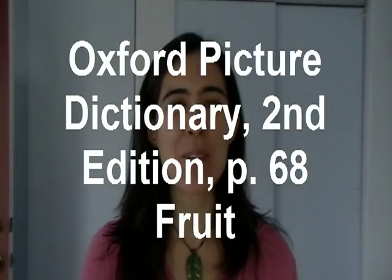Hello, my name is Meliza. Welcome to ESL Teacher. Today we are learning from Oxford Picture Dictionary, 2nd edition, and we are on page 68.